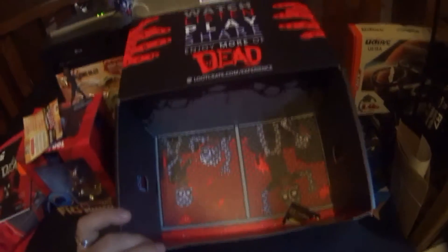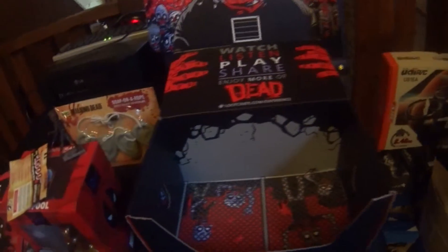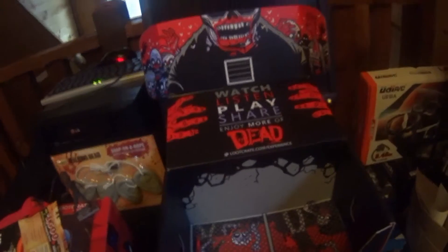You can see how cool these boxes are — these boxes are amazing. I would not throw out the boxes; I would keep them to store stuff in — they're just so cool. So this is the dead experience that you get this month. Really awesome stuff.